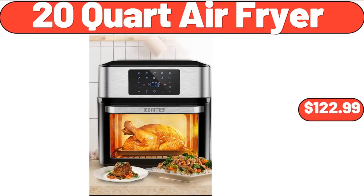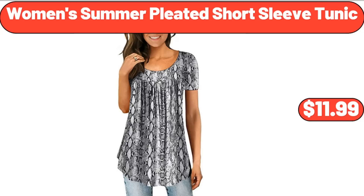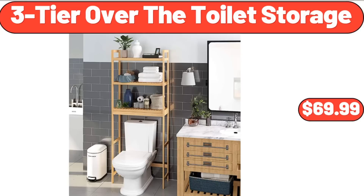20-quart air fryer, $122.99. Wooden mug holder tree with six hooks, $9.99. Women's summer pleated short-sleeved tunic, $11.99.